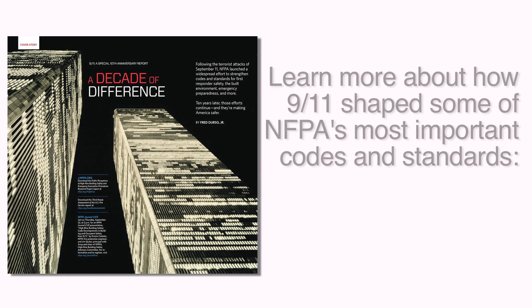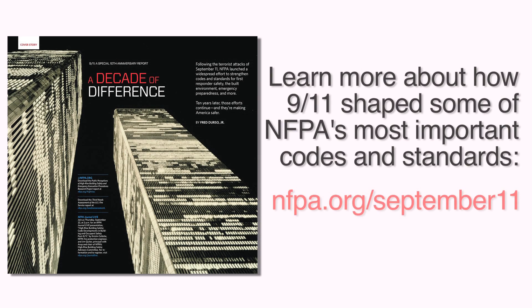There is a list of recommendations in the report which NFPA and other model code groups considered and worked into the codes where appropriate.